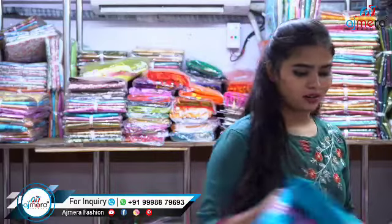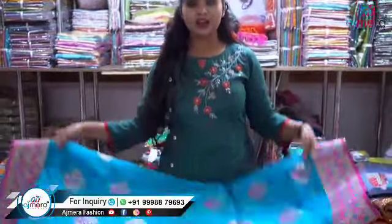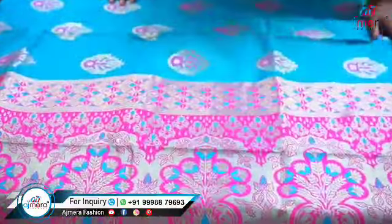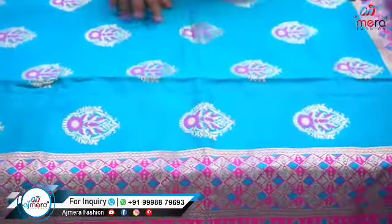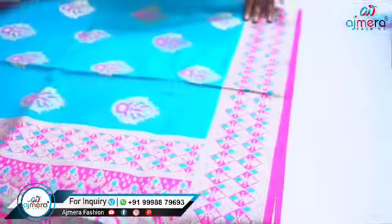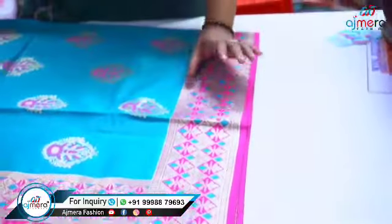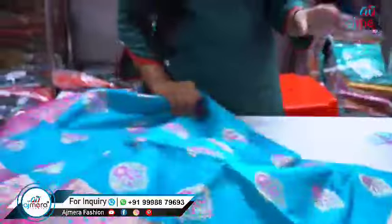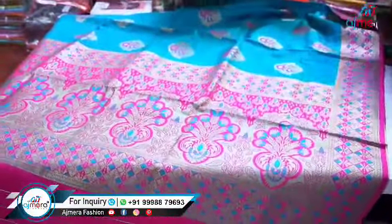Let's see our first saree. Look at this beautiful color — the color combination is really attractive. You can see the design on the front of the saree, and if you look at the body of the saree you can see this kind of motif work over there. The border is a really minimized border, and you can see some kind of thread work done over here.